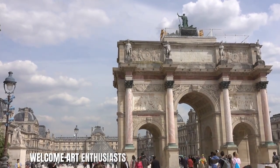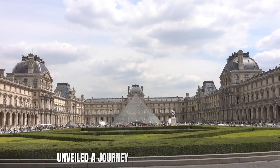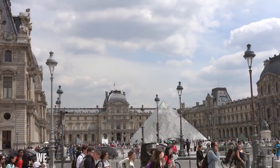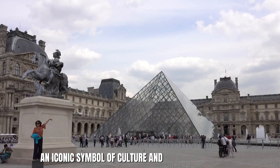Welcome, art enthusiasts and history buffs, to The Louvre Unveiled: A Journey Through Art and History. In this documentary, we embark on a captivating exploration of the Louvre, an iconic symbol of culture and human achievement.